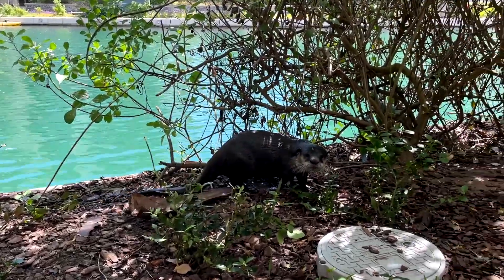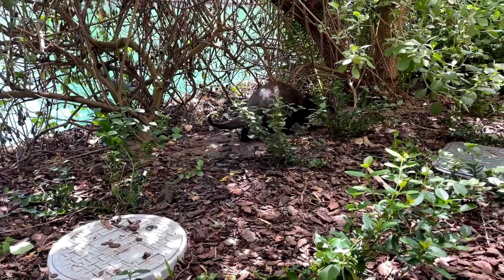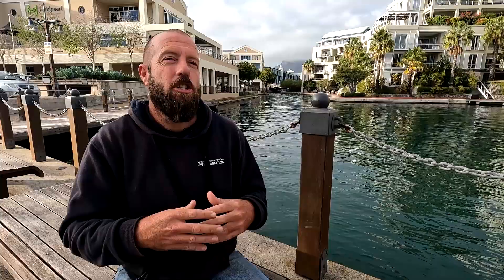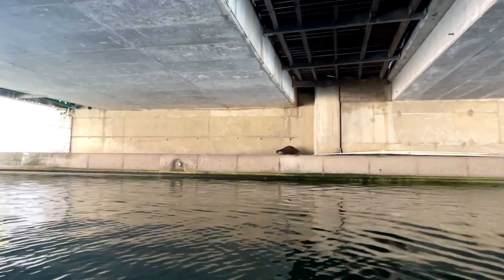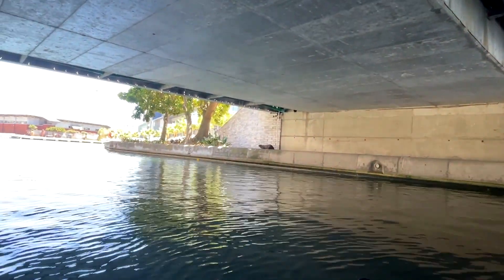Otters are territorial animals. Generally, the male will have roughly a 10-kilometer range of territory. Within that range there will be several females that have much smaller territories — around 1 to 1.5 kilometers in size. The male basically moves through his 10-kilometer territory visiting each female, not actually staying with any one female for any duration of time. The male doesn't really fulfill any parenting role; he will mate the female and protect the territory and the females within it from any external dangers.